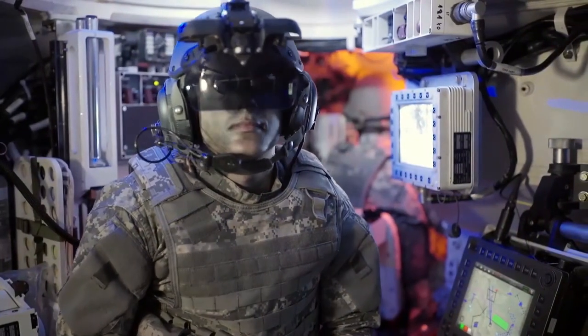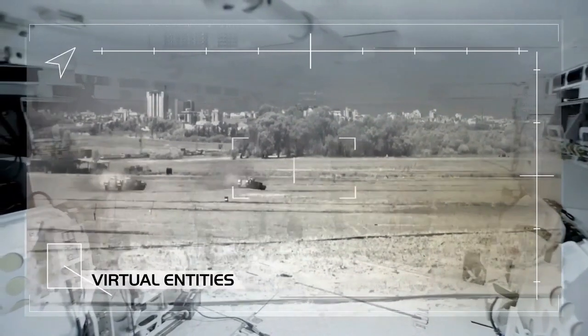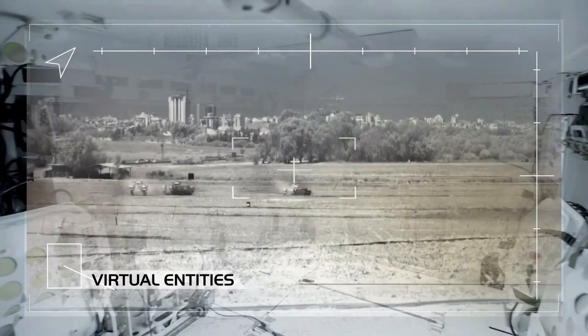With Elbit Systems' new patent Artist Augmented Reality, my crew and I can train in sophisticated high-fidelity operational scenarios with extreme combat accuracy, embedded into my live video feed.